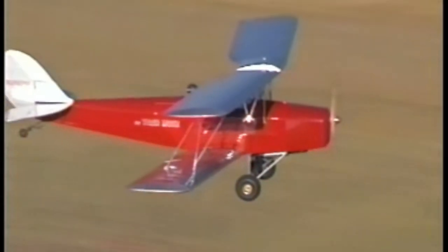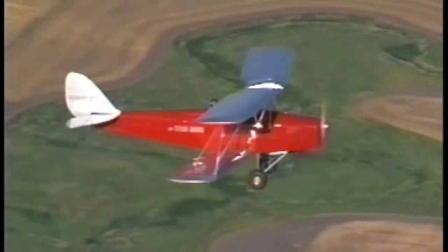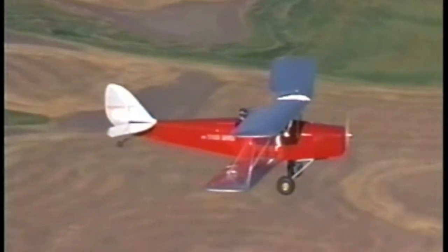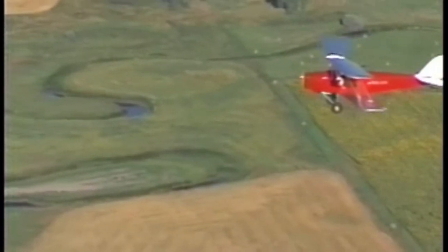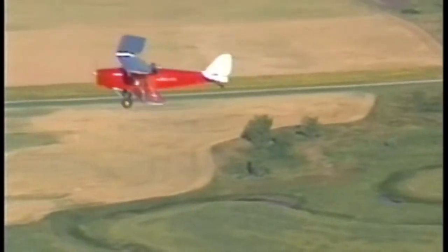In the February 1995 issue of Kit Planes, writer Ben Millspaugh states: 'I spun the R-80 around and applied full power. It was like a racehorse out of the gate. I couldn't stop grinning. I felt the history and I savored the moment.'